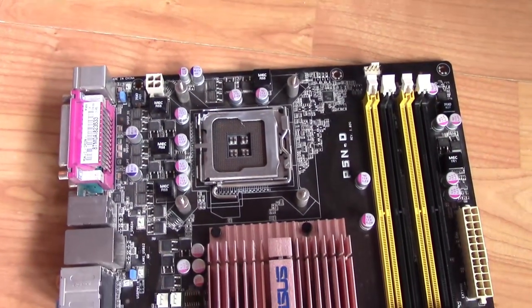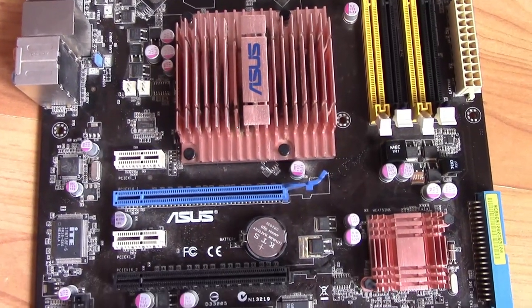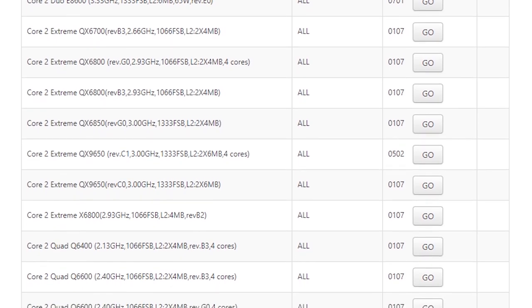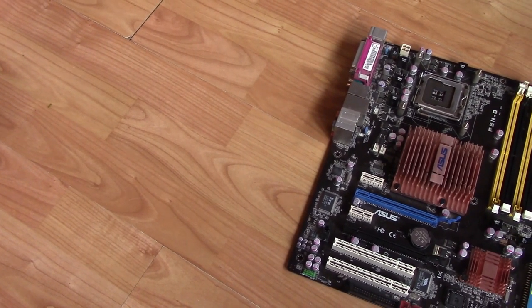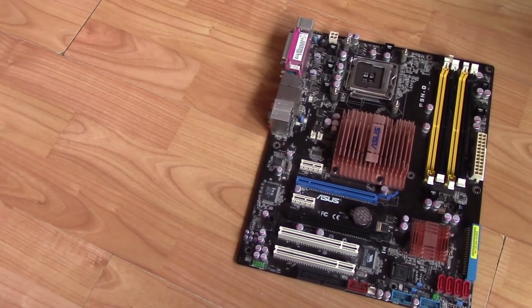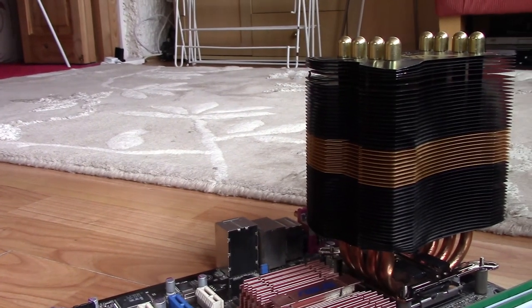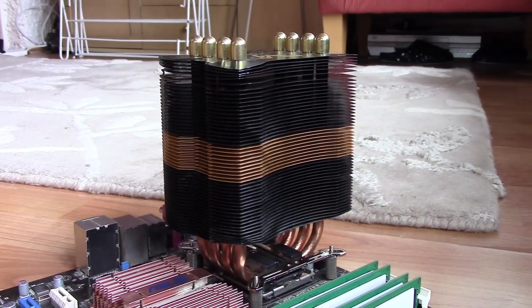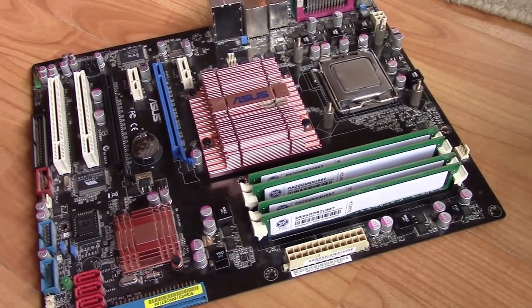This is the ASUS P5ND, a fantastic old-school 775 board that looks excellent and offers great support and features, including official compatibility with the QX9650. With that in mind, I assembled the system with this 750i chipset-based board at the heart of it, and also opted to use an aftermarket cooler to try and keep temperatures as low as possible. I paired it with 8GB of 667MHz DDR2 to start with, as well as my trusty GTX 1070.